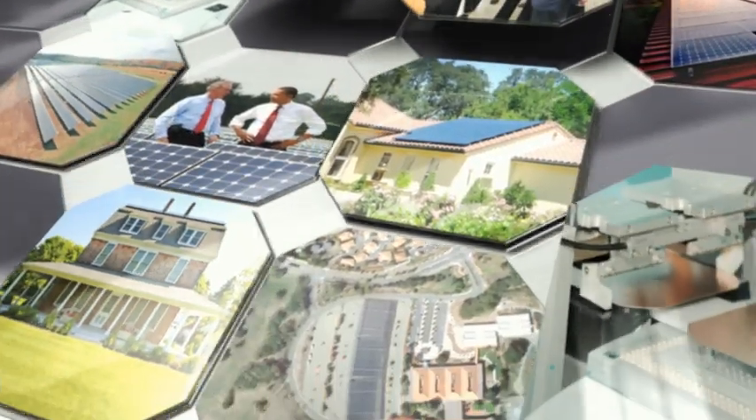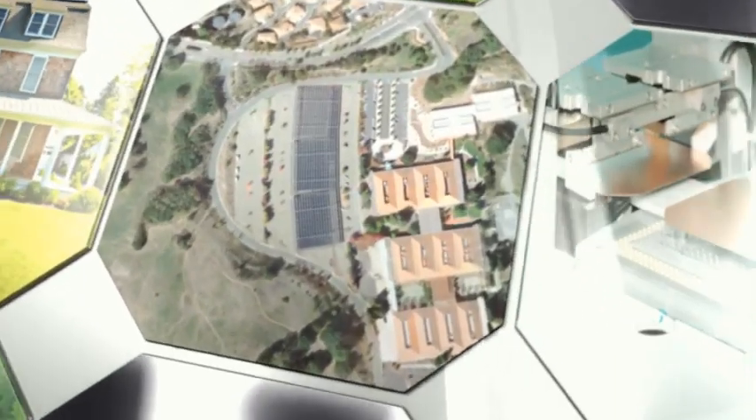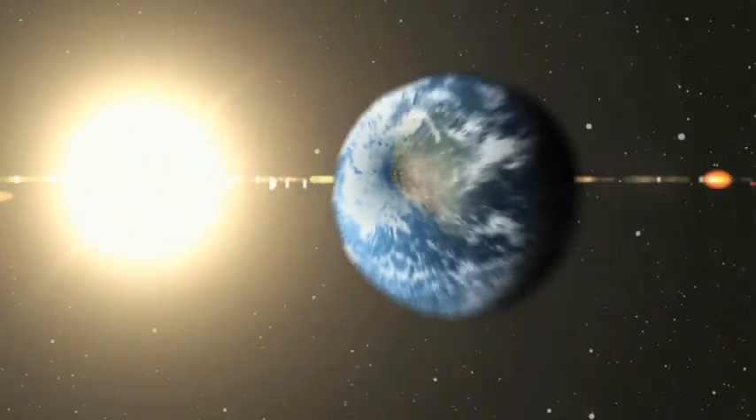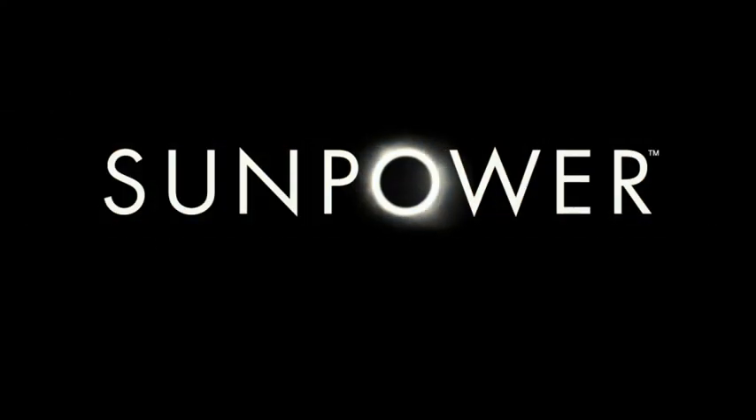Because our panels are so efficient, you get more power and energy in the same amount of space. The bottom line? When you're looking at solar, efficiency matters. And SunPower makes the most efficient solar panels in the world. SunPower — the world's standard for solar.